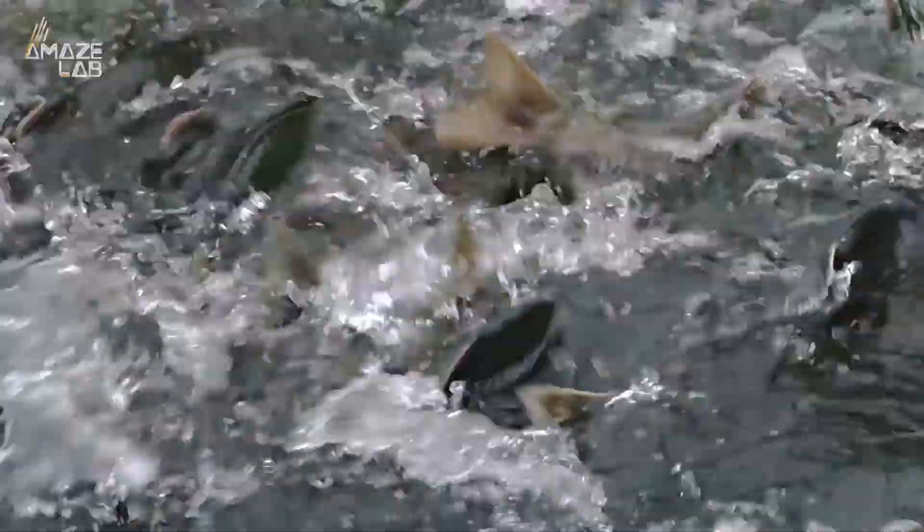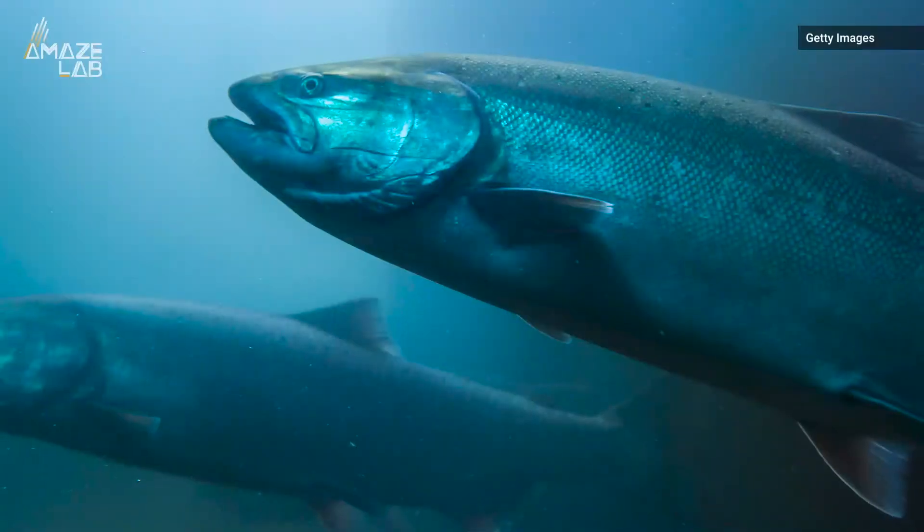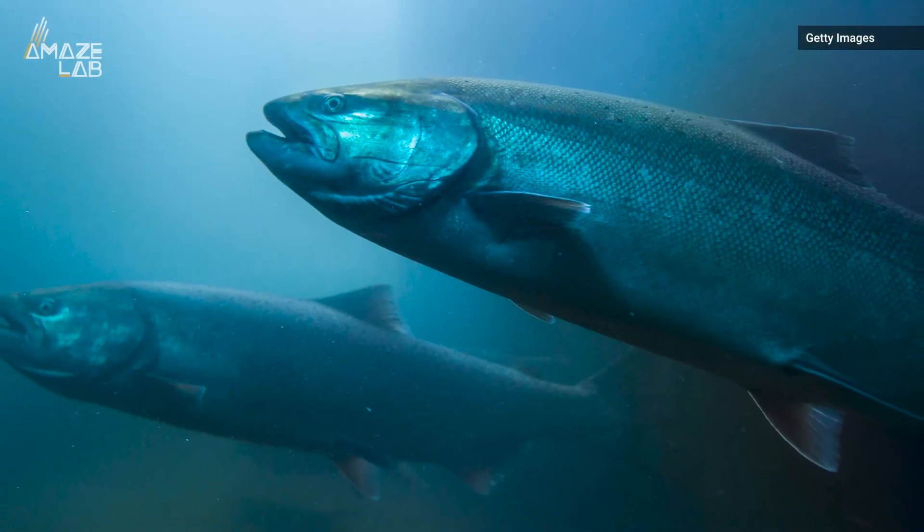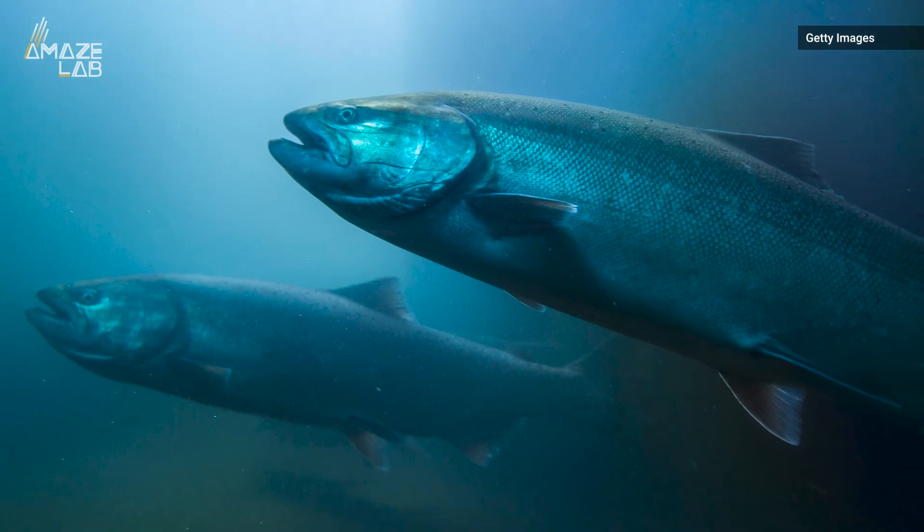Magnetoreceptors are incredibly difficult to find, so to suss them out, the team exposed fish to magnetic pulses and compared them to those that weren't. In a scenario mimicking a distant ocean, researchers saw the pulsed fish pointed their heads in the same direction.